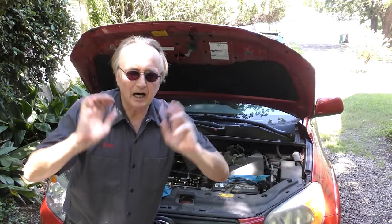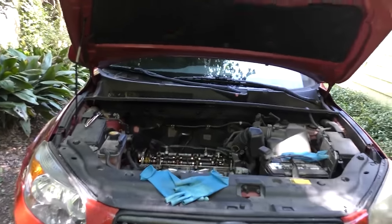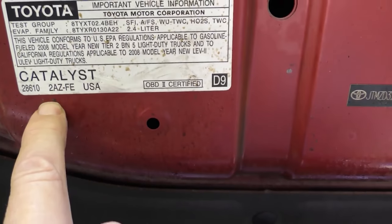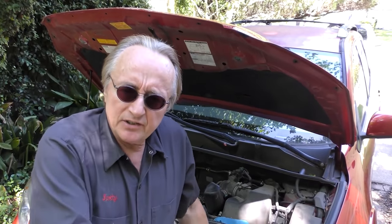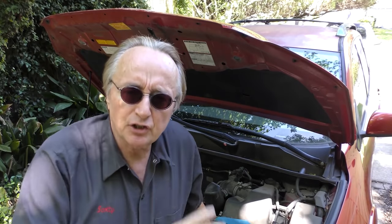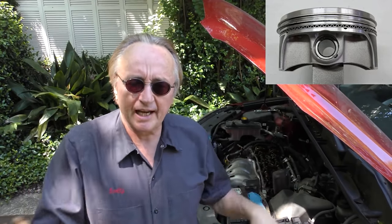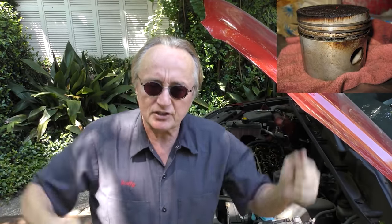I'm going to tell you the truth about a Toyota oil burning engine. In this case it's in a 2008 RAV4 with a 2.4 liter 2AZ-FE engine. As these engines age, they often start to burn some oil — it was a design flaw. They basically did not design the pistons and piston rings correctly, so oil gets past the piston rings and is burnt inside the engine.